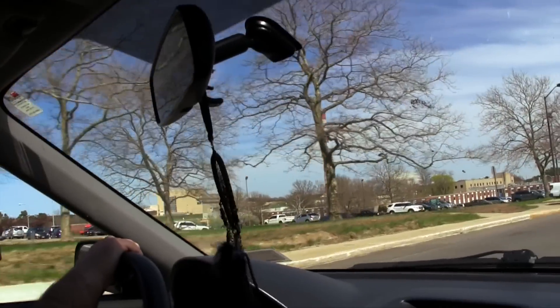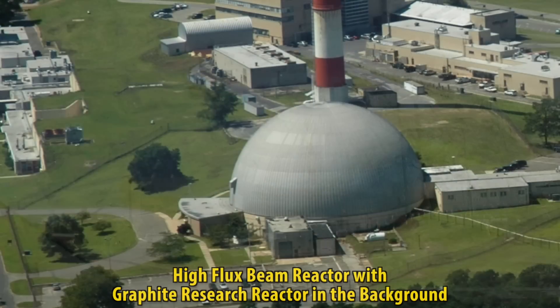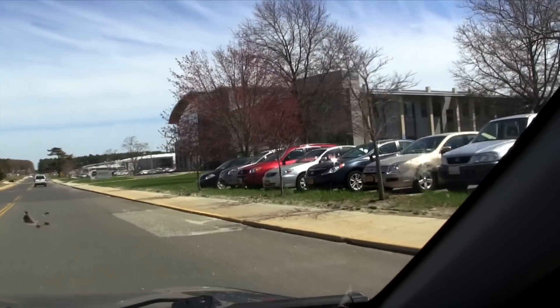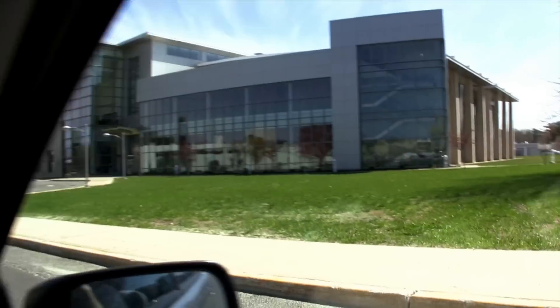Look over on your left here. See that stack? Yeah, and that building next to it? That's the old graphite reactor. It's an old nuclear reactor from the 50s that's been decommissioned. Up here on your right is the Center for Functional Nanomaterials. They study materials at the nanoscale, which would be 10 to the minus 9 meters — things that are very, very small.